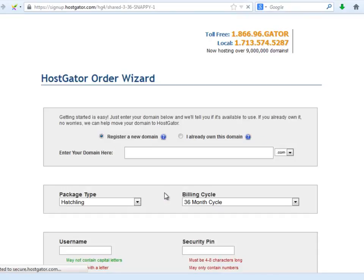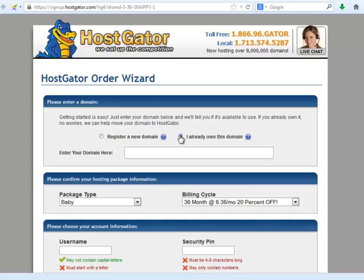During the registration process, remember to let them know that you already own a domain name. We will connect that domain name with our hosting account in the next step. I already own a Hostgator hosting service, so I will just go to the next step.